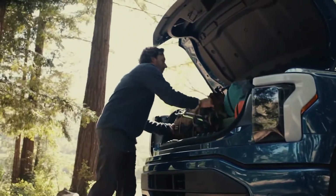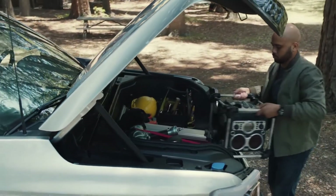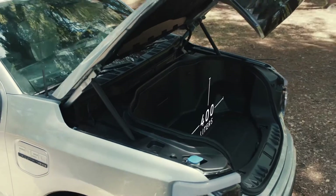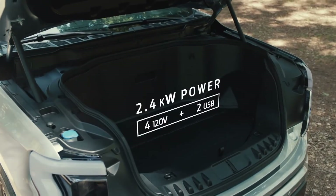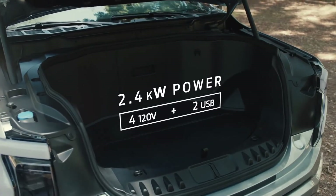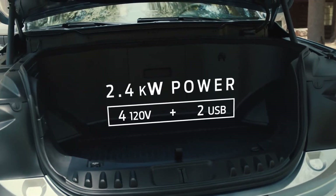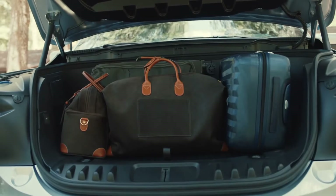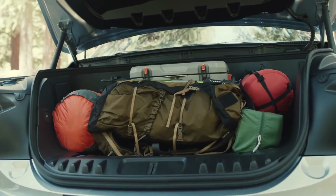And at the front end of all this power, popping the hood has been completely redefined with the Mega Power Frunk — a walk-in closet that you can drive, with 400 liters of storage capable of hauling up to 400 pounds, standard with 2.4 kilowatts of power up front, four 120-volt and two USB outlets, storage that's customizable and lockable. The Mega Power Frunk is quite possibly the most useful innovation since well, since the truck bed.